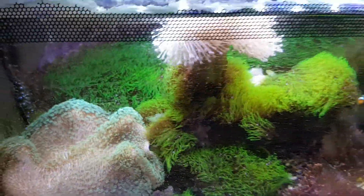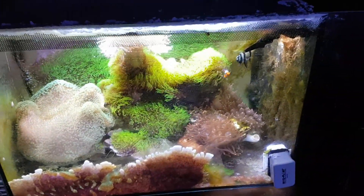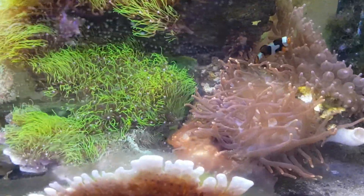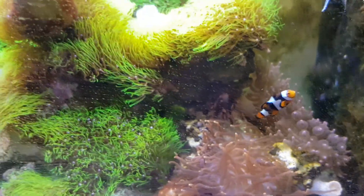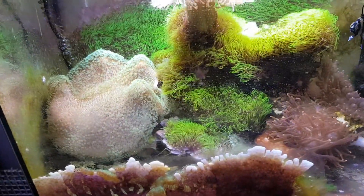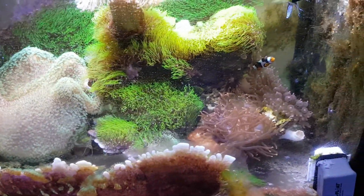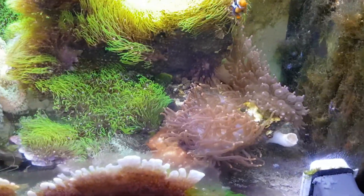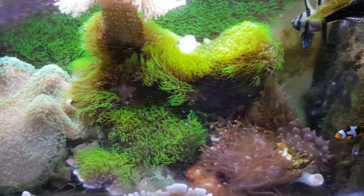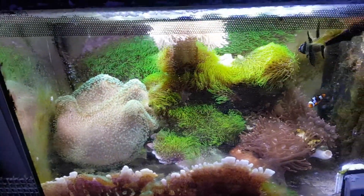An update on my 13-gallon EVOL Fluval tank. Star polyps all over the sides, tons of anemones — split, split, split. Two fishies, toadstool coral, ram-packed.